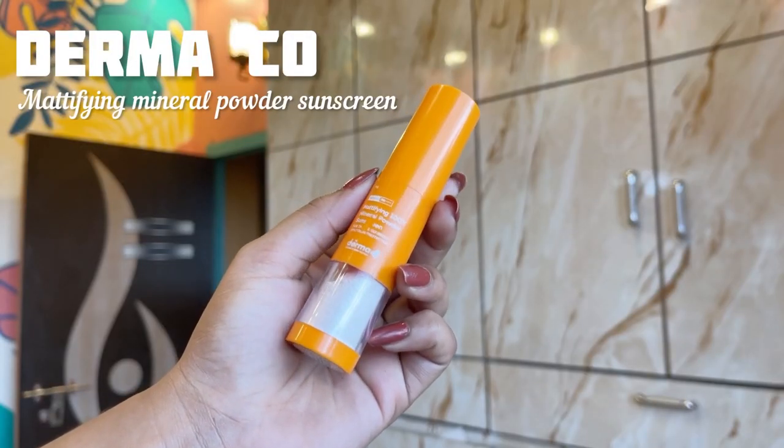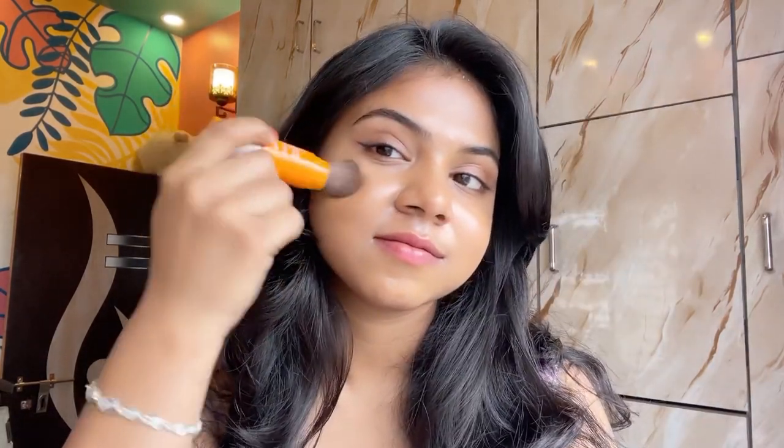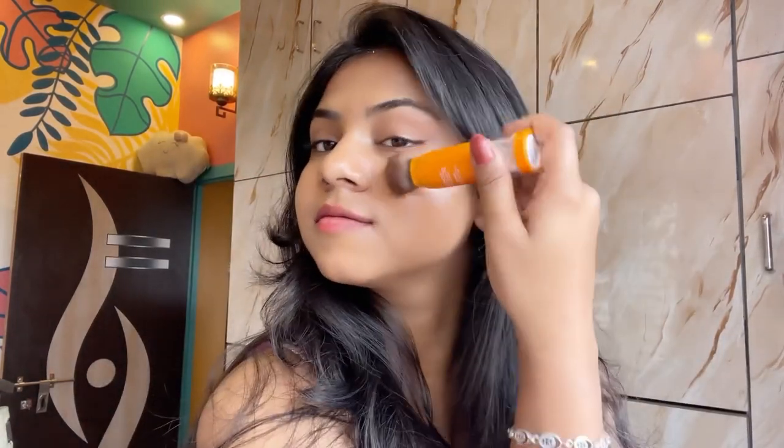Lastly we have Dermacore's Mattifying Powder Sunscreen, which I would recommend everyone to buy without any hesitation. It's a powder-based tinted sunscreen with very thin packaging so you can carry it everywhere you go. It's best for sunscreen reapplication and has SPF 50 with PA++++ rating. The price is Rs. 699. I know it's kinda high but honestly speaking your money will be worth it.